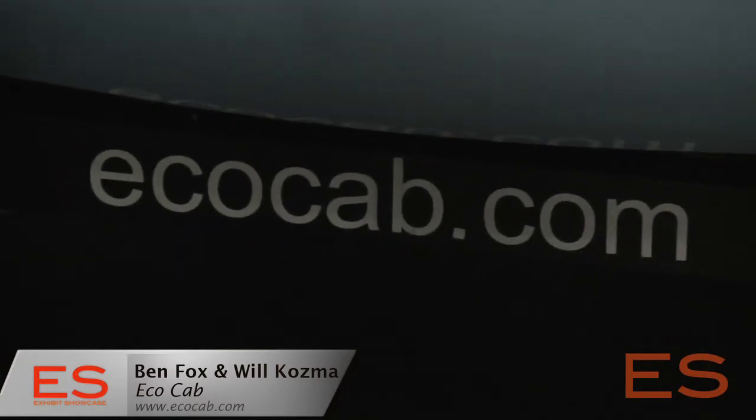Let's say I'm a corporation and I want to put an advertisement on one of your EcoCabs — how do I do that? You've got to give us a call and check out our website. You can go to EcoCab.com, that's our main site, and get in touch with us. Let us know your brand, let us know what your message is. EcoCab is successful because it delivers something really to everybody, and we have a bright future — we're looking forward to our expansion over the next few years.